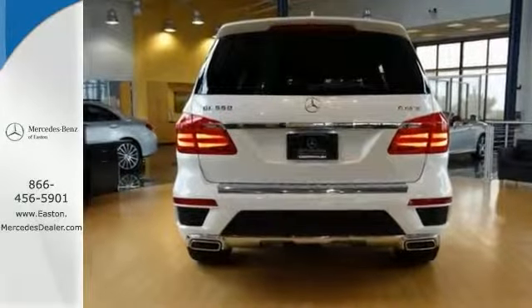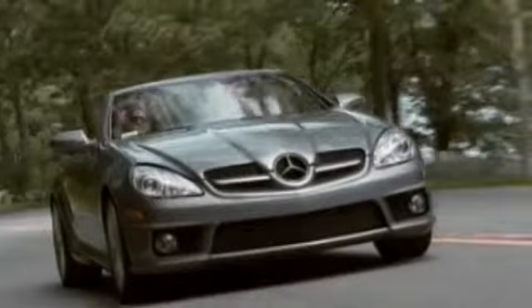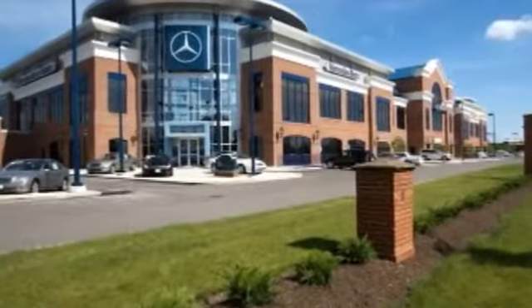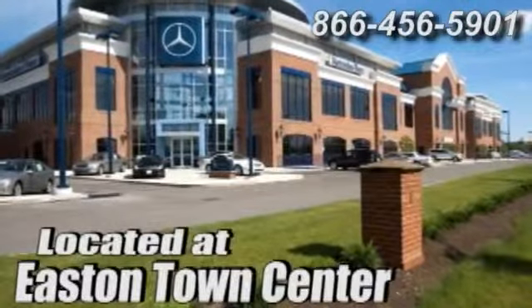Come in for your test drive. Come experience luxury the Germain way at Mercedes-Benz of Easton, conveniently located at Easton Town Center.